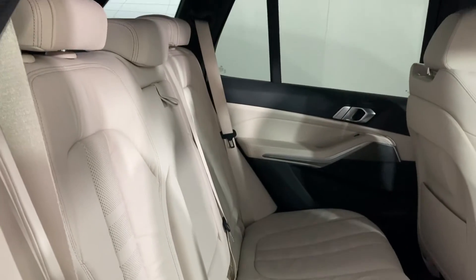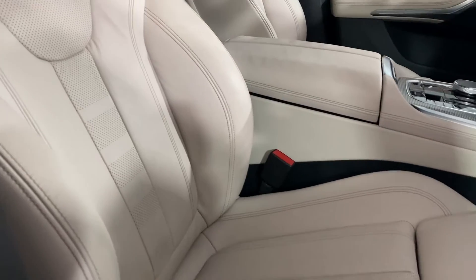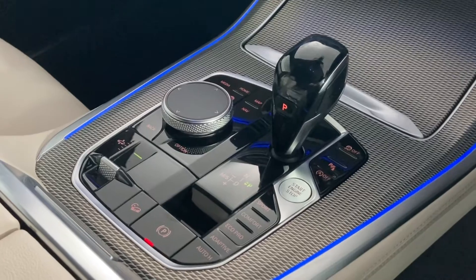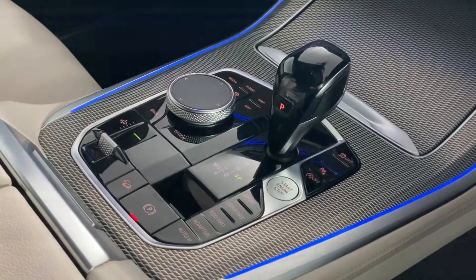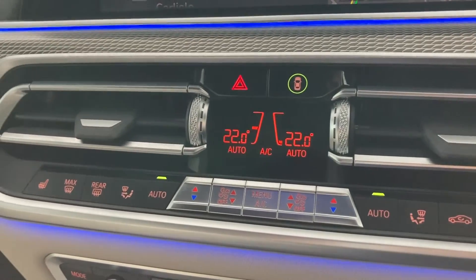Perforated ivory white Vanaska leather dresses the rear, and these electric heated front sports seats are complemented by automatic air conditioning on hand to control the ambient temperature of your car.